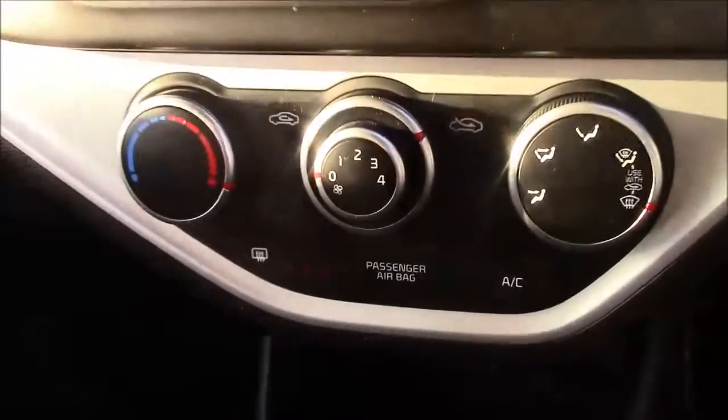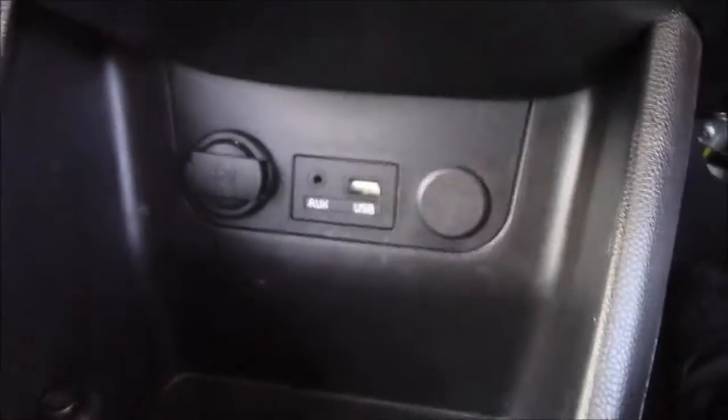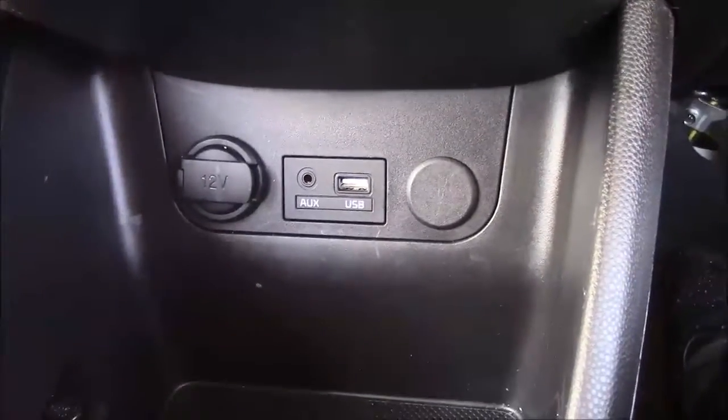Moving down you'll find your various climate control settings. We also have various power outlets such as your auxiliary port, a USB port, and a 12-volt power socket for charging your gadgets. You'll also find some additional storage as we move past the handbrake.